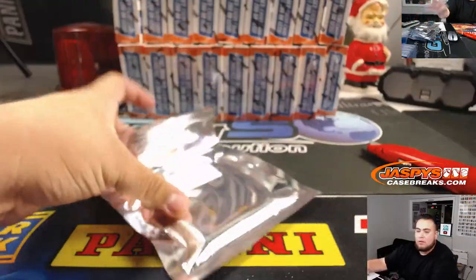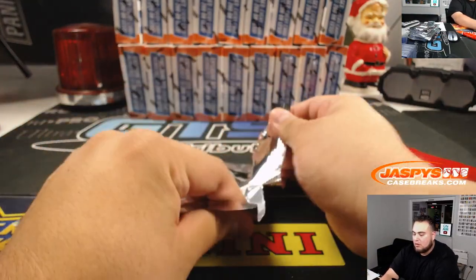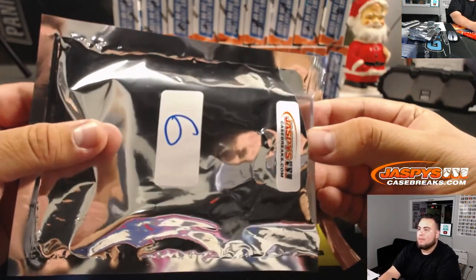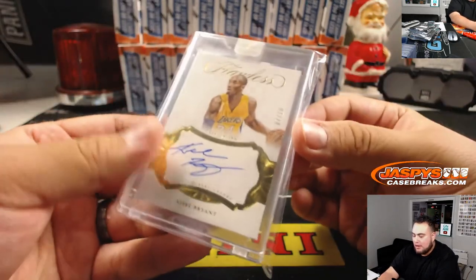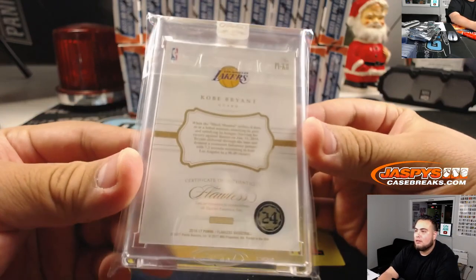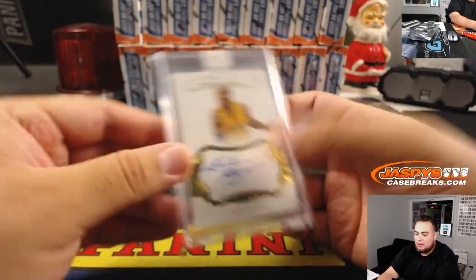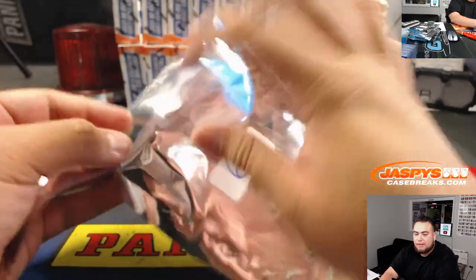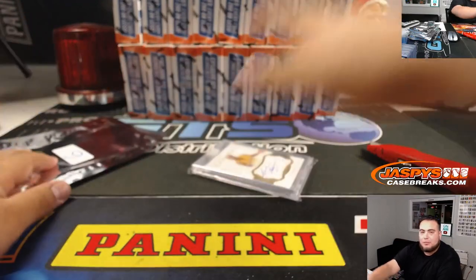There you go, Aaron — good luck. It's a Flawless Kobe, seven out of ten. There you go. Nice one, Aaron — congratulations, man. So there's your Kobe auto. Again, break number two I think sold out, so I'll be coming up a little bit later. We'll have at least seven breaks of these. There you go — JaspysCaseBreaks.com. Appreciate it.